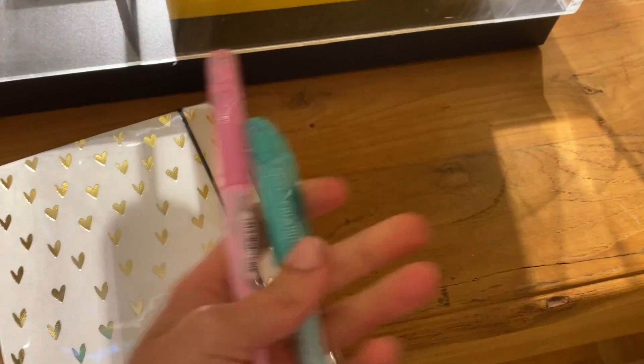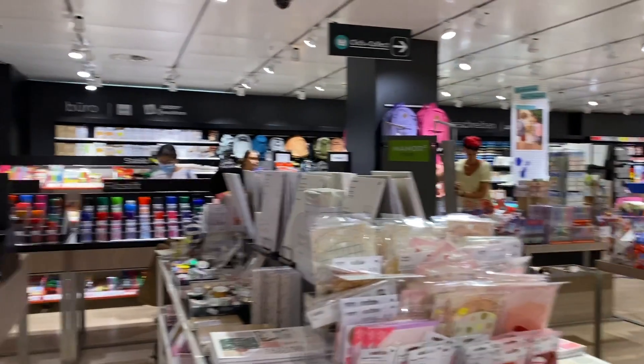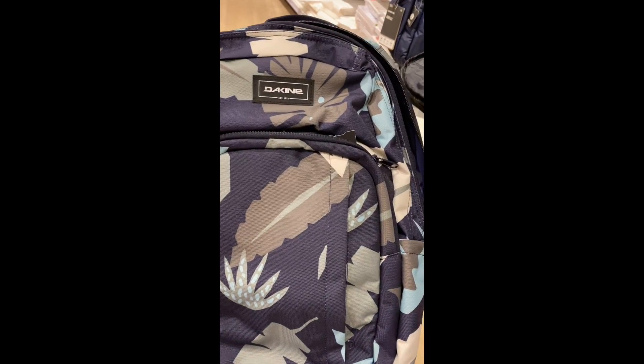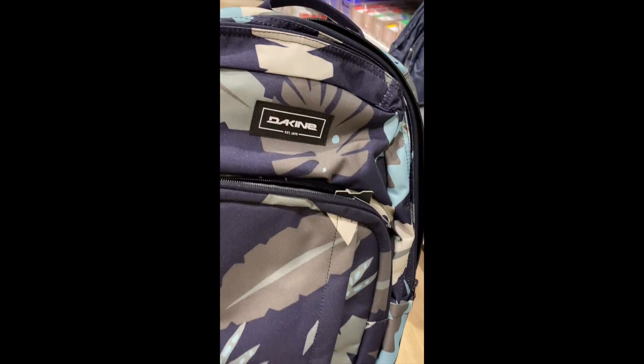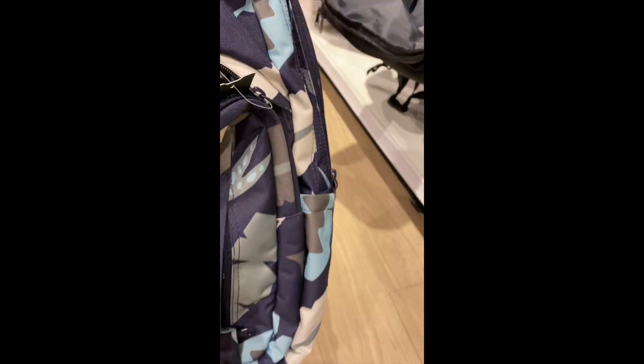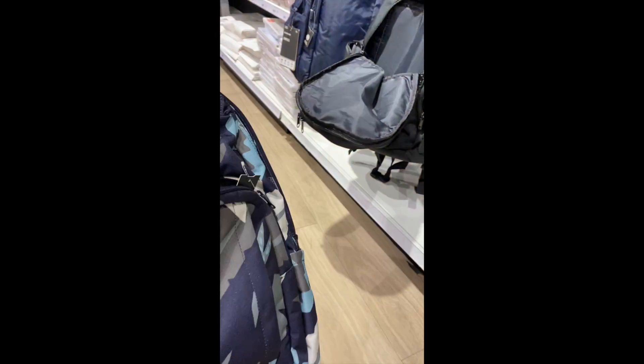So guys, I'm in another store — maybe I'll have some luck here because they have a lot of back to school stuff. Look at all that stuff! I found the cutest backpack — it's really cute with the flowers and it's blue. It has pockets and yeah, I think I'm gonna pick this one. I love this one!